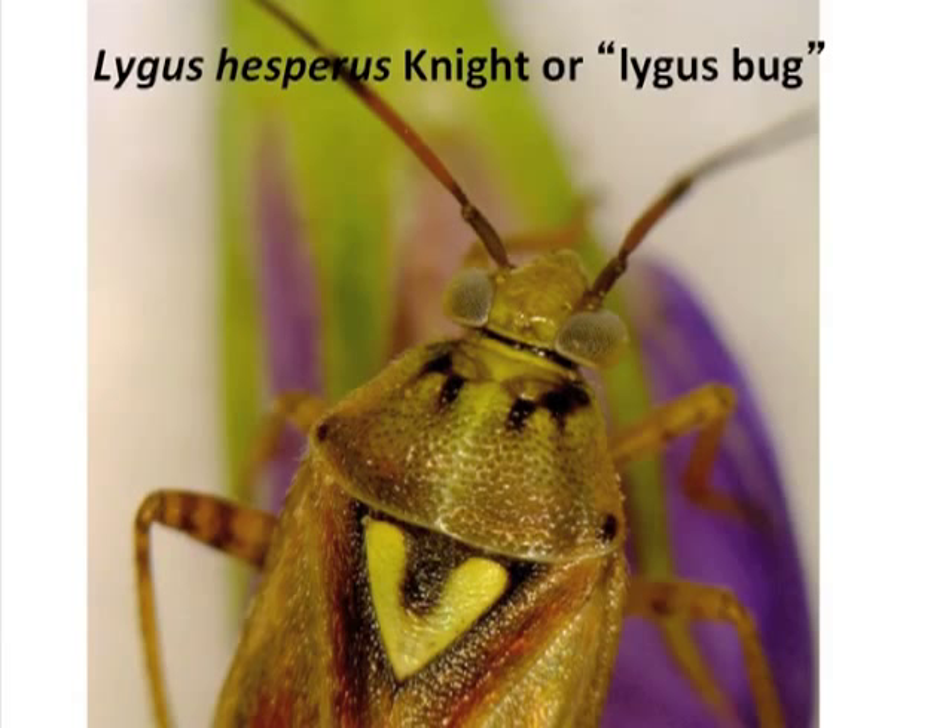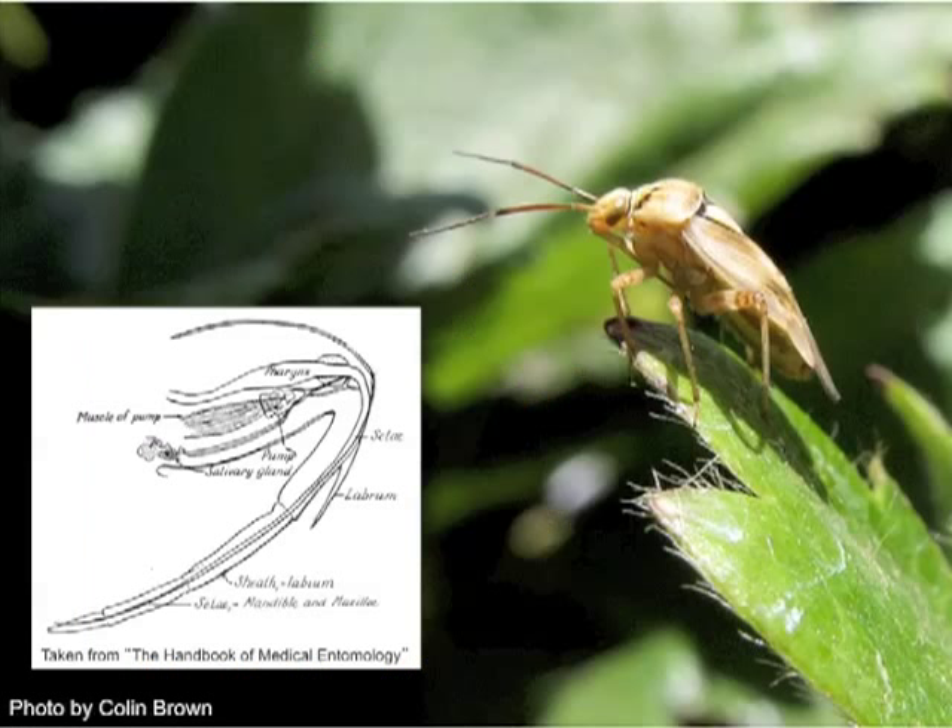We do have more than one species in strawberries on the central coast of California, but most of the efforts have been done with this species. Lygus bugs, mirids and bugs in general — true bugs in the order Hemiptera — are challenging. One of the reasons is their ability to feed with a very specialized beak-like mouth structure called a rostrum. You can see the profile of the lygus bug adult in the top right-hand corner and the diagram on the bottom left.